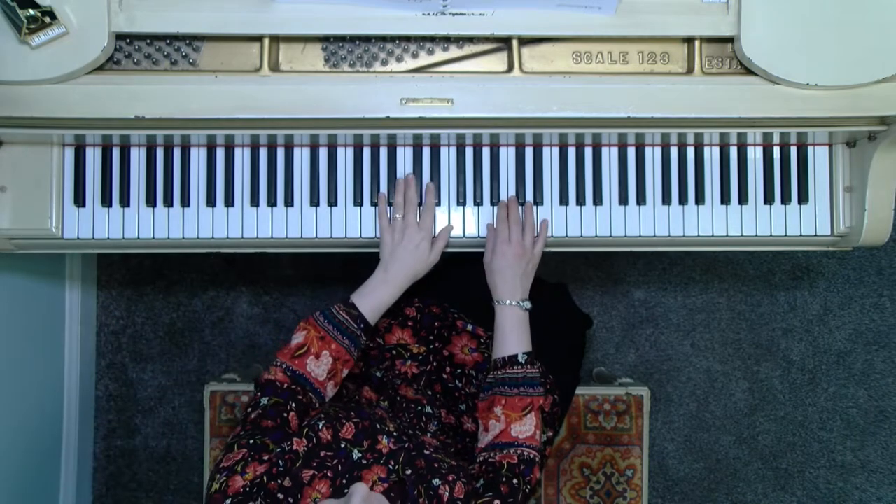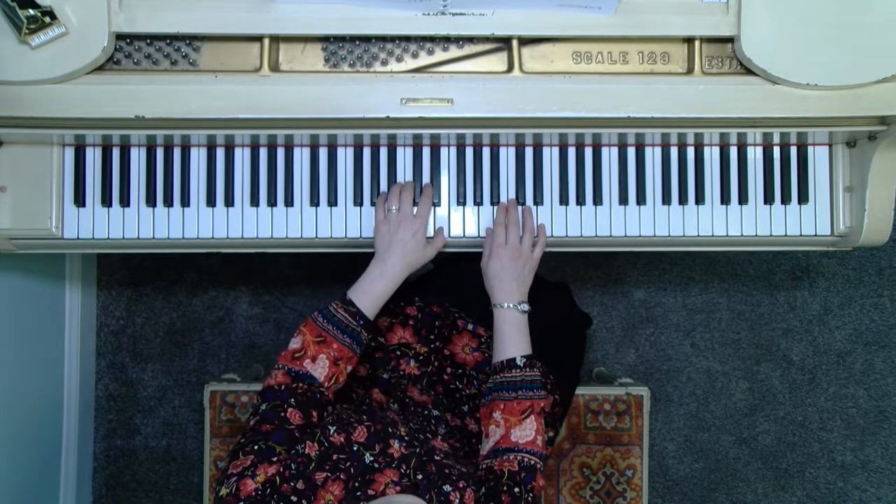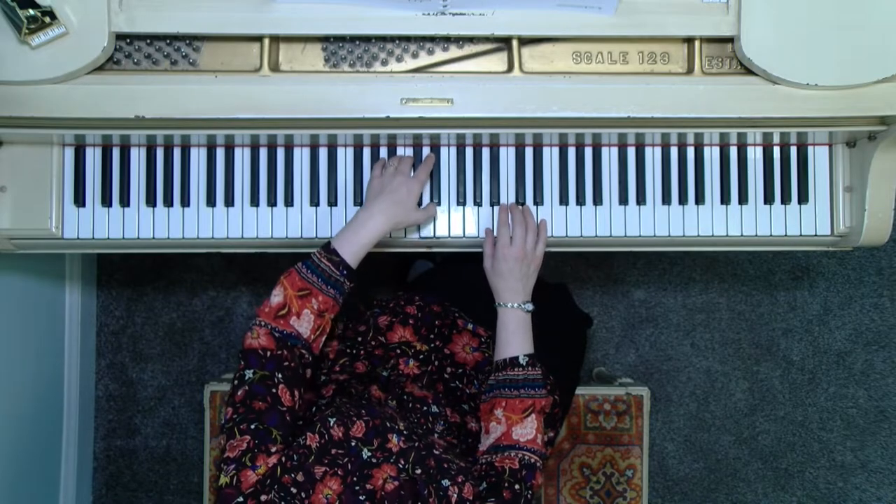That is a really big area we're developing in this piece. When beginning practice, I suggest you play those measures — there are always two measures set together — with just the hand that has the melody first. What we're trying to do is train your ear to hear that melody as the priority. In measure two, I would caution you not to let the right hand dominate. We need the left hand to sing out, with the right hand coming in quieter. Practice spots include measures one and two, five and six, nine and ten, and thirteen and fourteen — just play the melodic portion with the single hand.